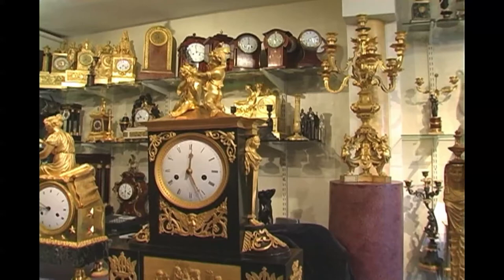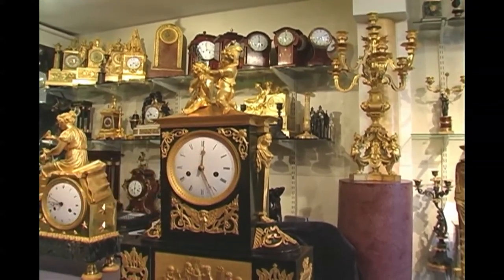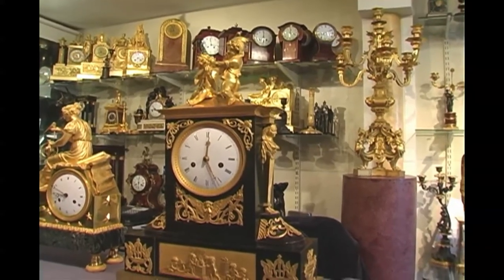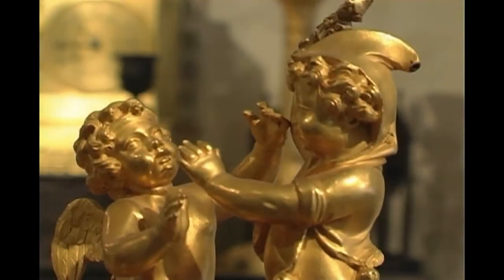As for the dial, again we have a convex dial, fine pierced gilt bronze hands, and fine applied Ormolu mounts all over.